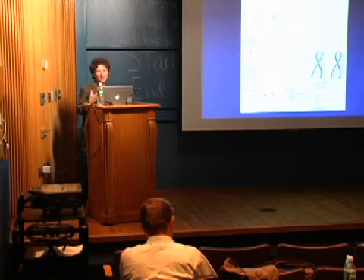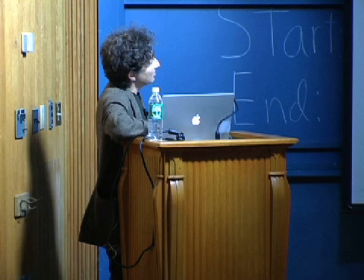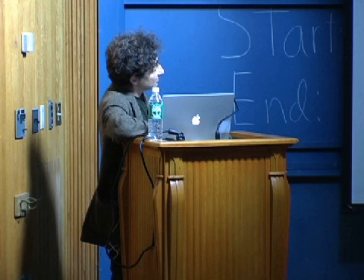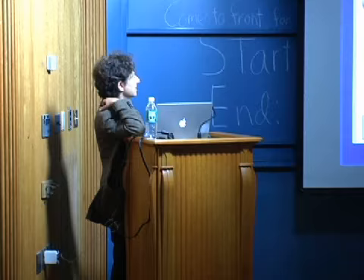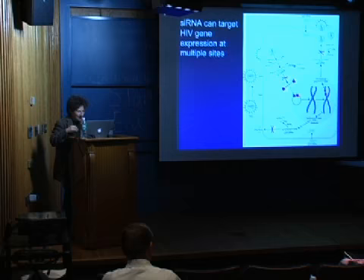We used an indicator cell line which stains blue when infected with HIV. With a lot of blue cells in controls, by silencing the receptor we were able to significantly block HIV infection. The CD4 receptor for HIV is an essential immune molecule you wouldn't want to silence therapeutically. But the co-receptor CCR5, responsible for sexual transmission of HIV, is completely non-essential. People who have mutated CCR5 are completely normal but resistant to HIV infection. We and others have been able to target a number of different parts of viral genes — practically every HIV gene has been targeted, including the non-coding long terminal repeat.